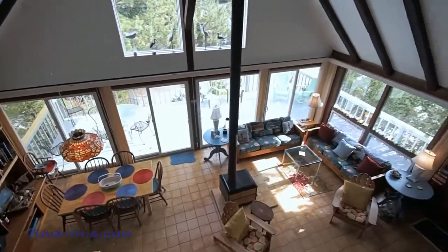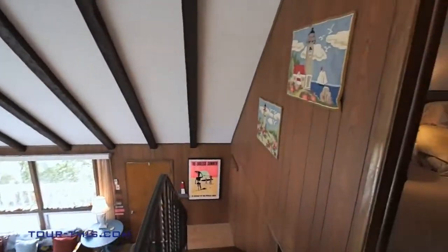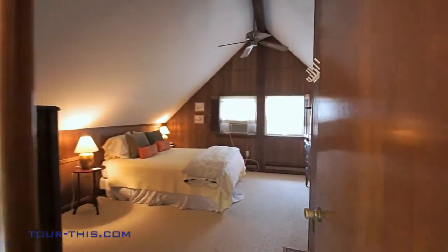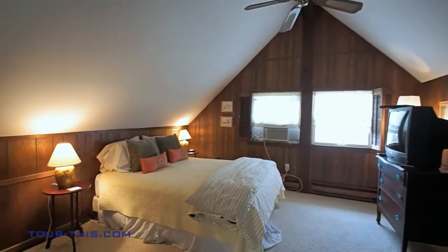Opened by glass window walls, the light-filled great room borrows space from the outdoors. Overnight success for overnight guests in this charming loft bedroom with its own private bath.